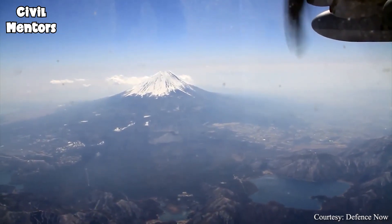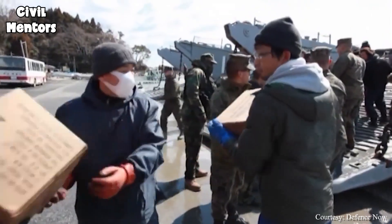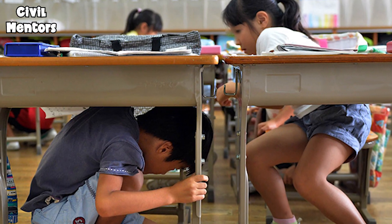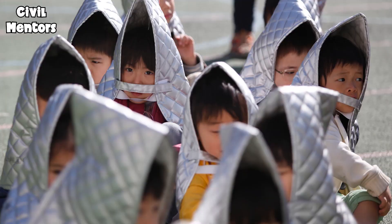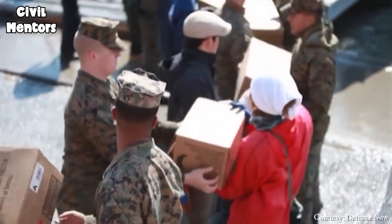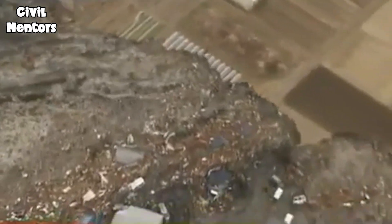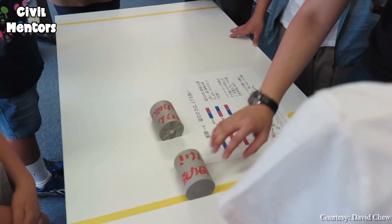The last piece of the puzzle in Japan's approach to surviving earthquakes is the education and awareness of its citizens. The government and organizations in Japan place a strong emphasis on educating people about earthquakes and how to stay safe during these events. Schools in Japan regularly hold earthquake drills, teaching students what to do in the event of an earthquake and how to evacuate safely. Japan also places a strong emphasis on public awareness campaigns and communication efforts, including providing information about earthquake preparedness and regular updates about earthquakes and other natural disasters. By educating and raising awareness among its citizens, Japan ensures that people are prepared and know what to do in the event of an earthquake.